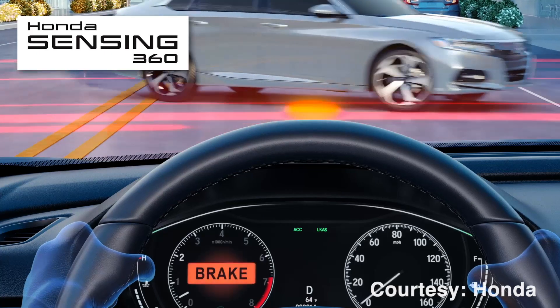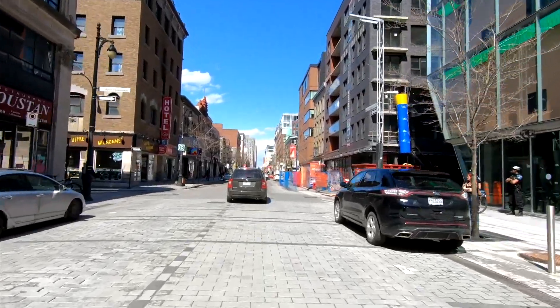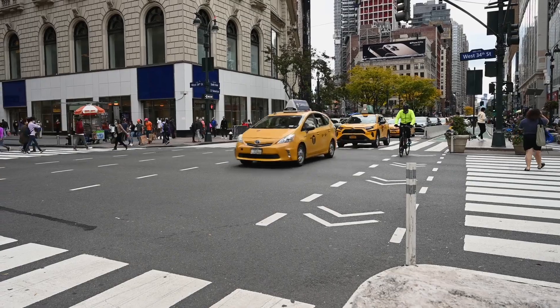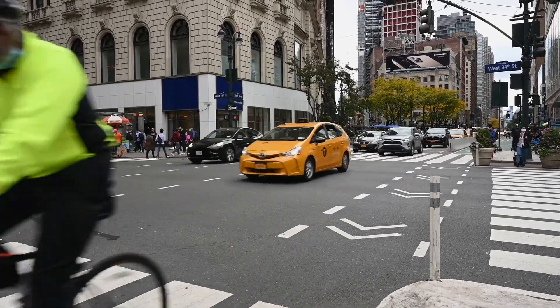Now, if you're not familiar with AEB, it's basically a system where sensors at the front of the vehicle monitor the road ahead. It's constantly looking out for other vehicles, pedestrians, and even cyclists. And if it determines that you're going to hit one of them, it will slam on the brakes on its own, without you having to do so yourself, in order to prevent a catastrophe.